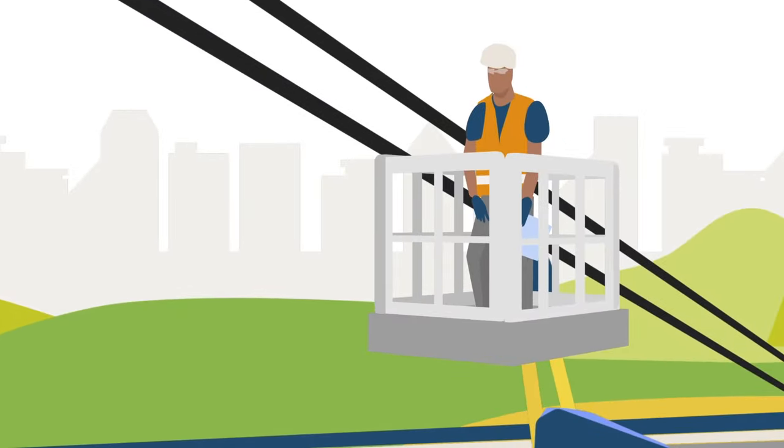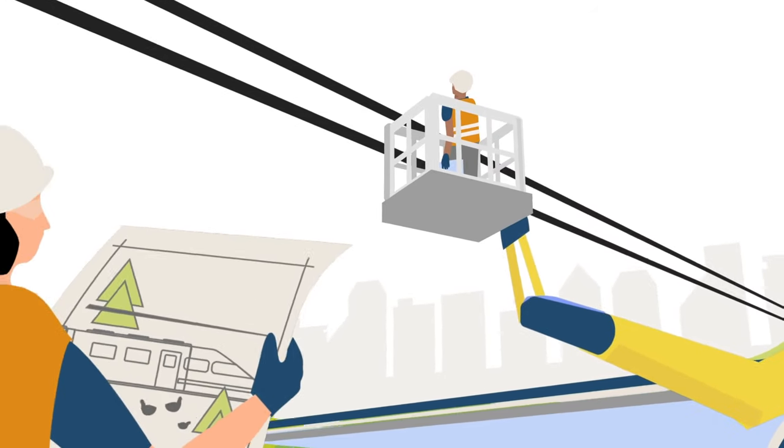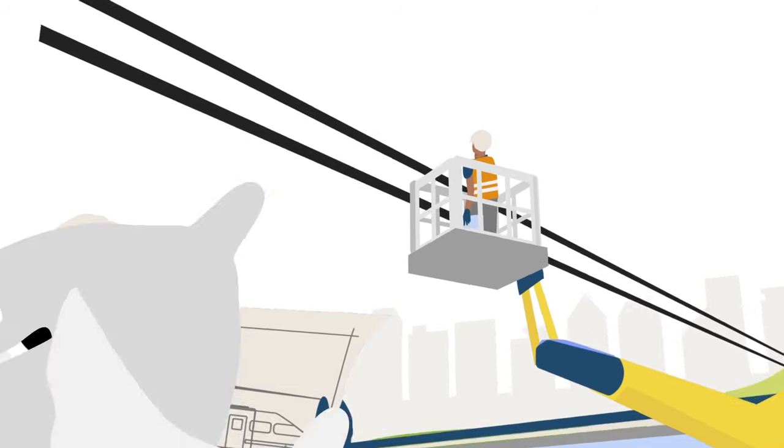We maintain or install new overhead line equipment which gives power to electric trains. Overhead lines help us maintain a greener and faster network with more environmentally friendly energy.